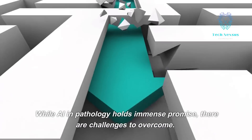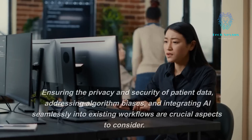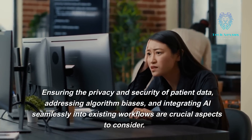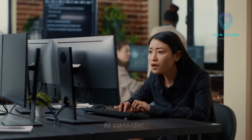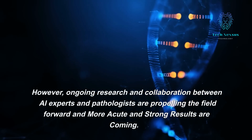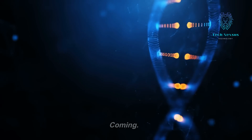While AI in pathology holds immense promise, there are challenges to overcome. Ensuring the privacy and security of patient data, addressing algorithm biases, and integrating AI seamlessly into existing workflows are crucial aspects to consider. However, ongoing research and collaboration between AI experts and pathologists are propelling the field forward, and stronger results are coming.